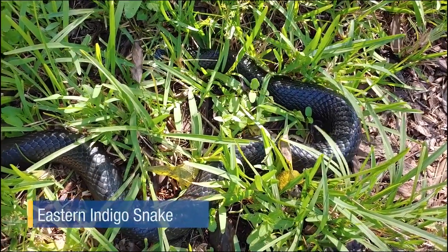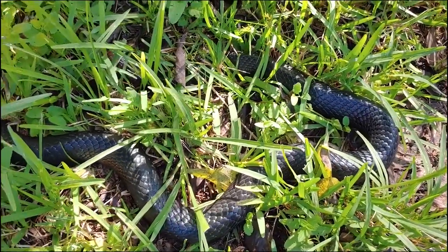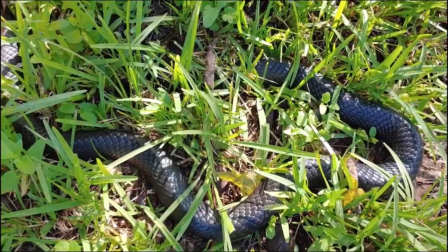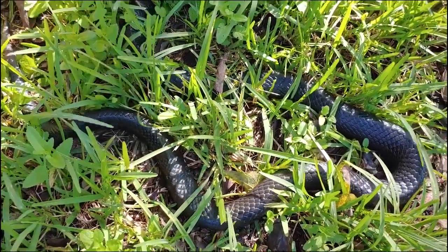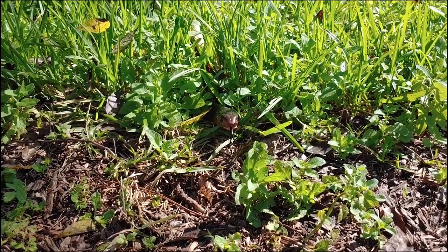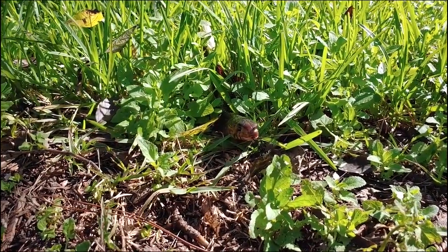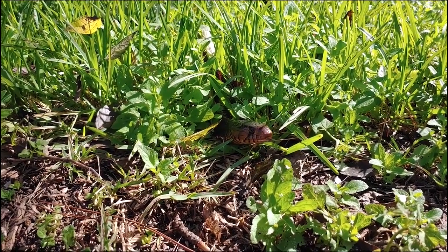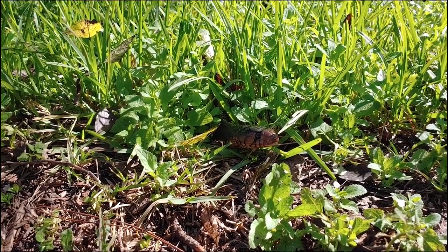Speaking of large native reptiles, look at this beautiful eastern indigo snake. These non-venomous snakes average five to seven feet in length. Like all snakes, eastern indigos play an important role in their habitat as pest control and within the food chain. Sadly, the habitat they are vital to is disappearing. Partners within the AZA, government agencies, and conservation organizations are breeding indigos with the hope of reintroducing them into protected areas in southern Alabama and northwest Florida. We're extremely honored to be part of this effort.